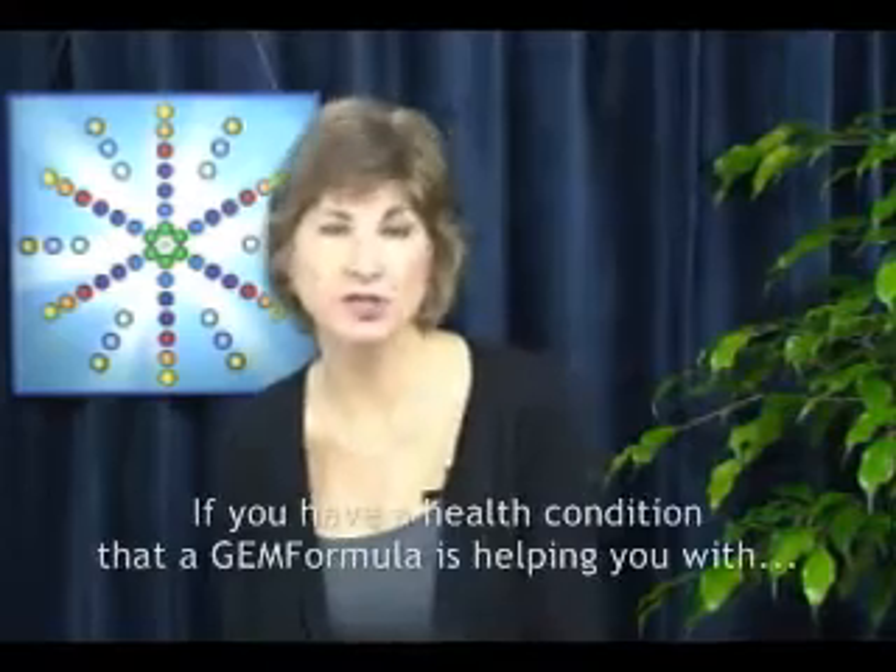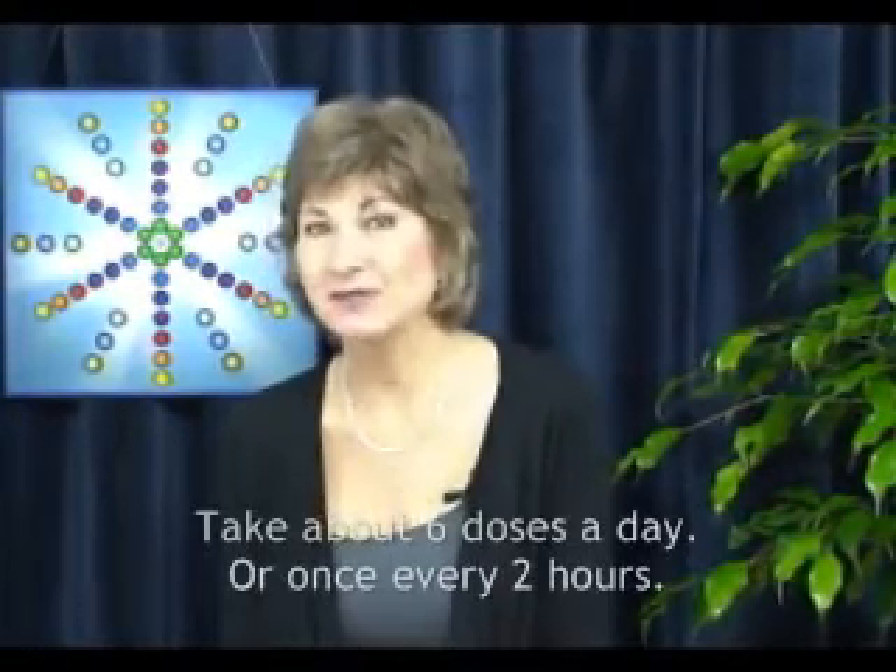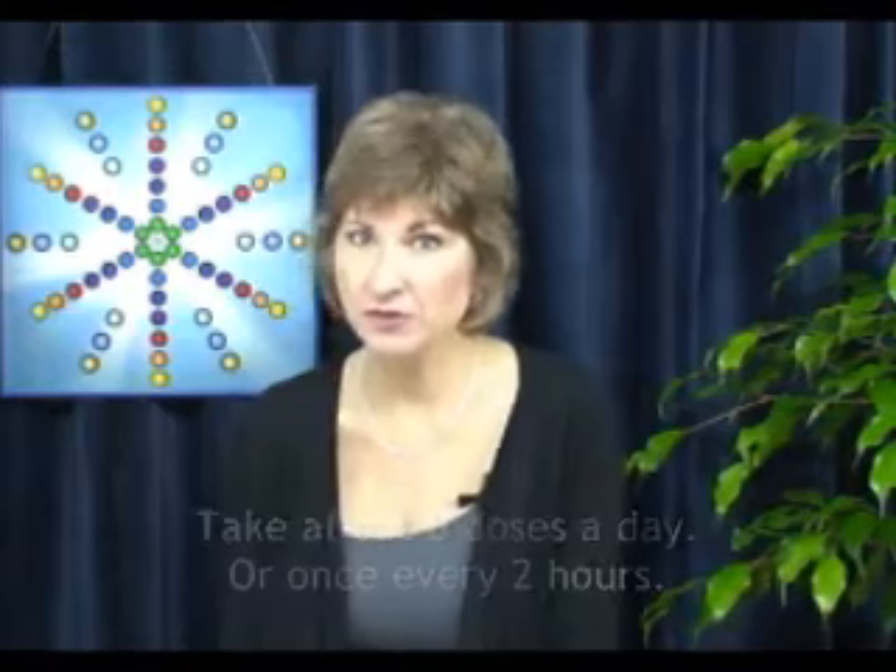If you suffer from a health condition that may be helped by a certain Gem Formula, you may want to take about six doses a day, and this is about once every two hours.